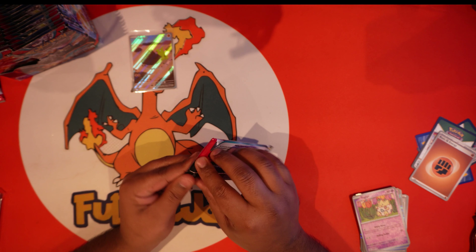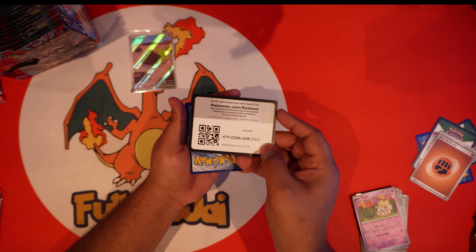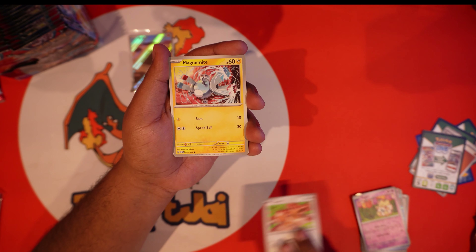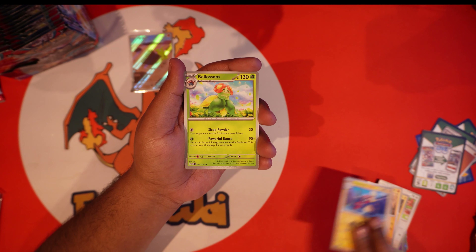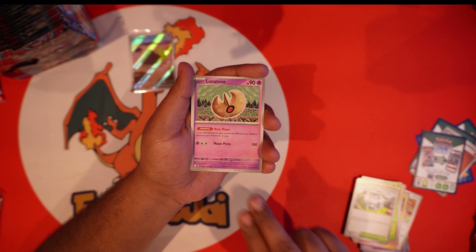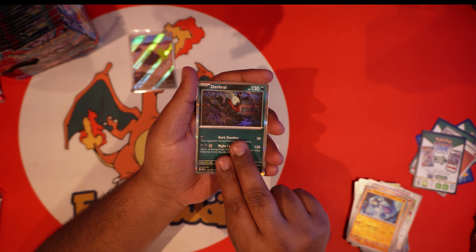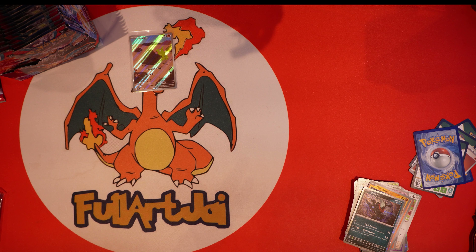Next pack — let me know what you guys think of Scarlet and Violet so far. Base set, and last set was Paldea Evolved which was a good set with some good cards. Pack three: we got Eevee, Magnemite, Larvitar, Flittle, Bellibolt, Pokemon League Headquarters, Lunatone, Vulpix, Glimmet, Dark Ride, and energy.